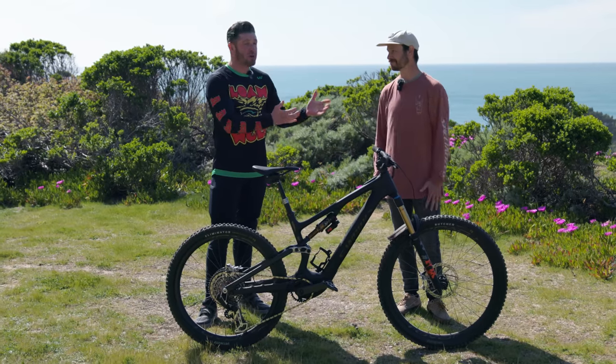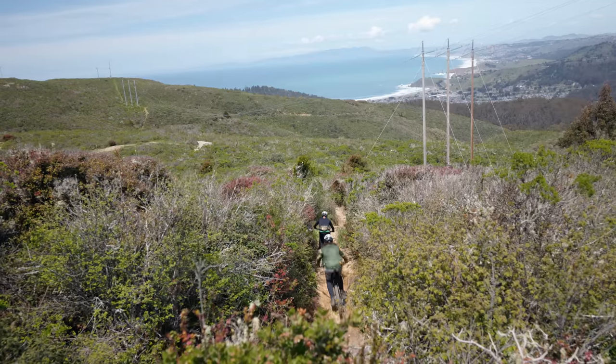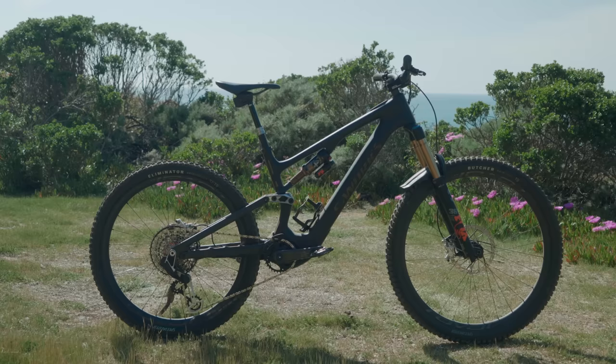Welcome everybody. Today we are here with Alan Cook, the quote-unquote doer of things and marketing manager for the mountain bike product at Specialized. We are here in beautiful Pacifica, California and going to be learning about this mullet or 29-inch wheeled ready new Levo SL.